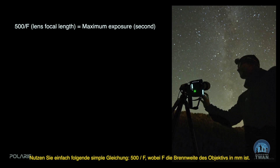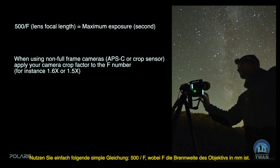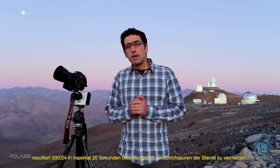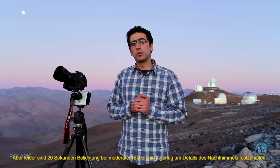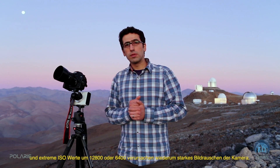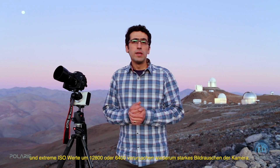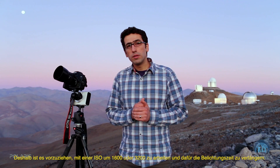You can limit this with shorter exposures using this simple equation: 500 divided by the focal length of your lens gives you approximately the maximum exposure in seconds. For example, if you use a 24mm lens — a standard for many night escape photographers using full-frame cameras — then 500 divided by 24 gives you approximately a maximum of 20 seconds to capture stars as pinpoints and not trailed. But very often 20 seconds is not enough to capture details of the night sky at a reasonable ISO, instead of going to 12,800 or 6,400 where the camera is really noisy.